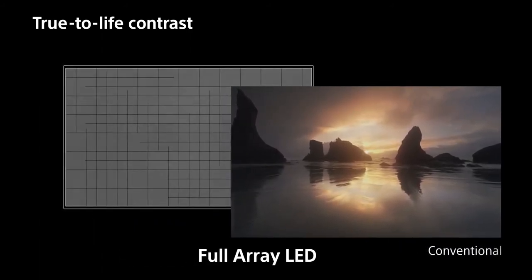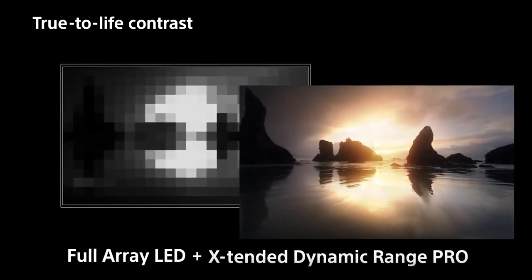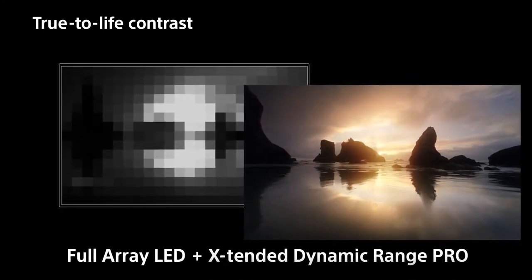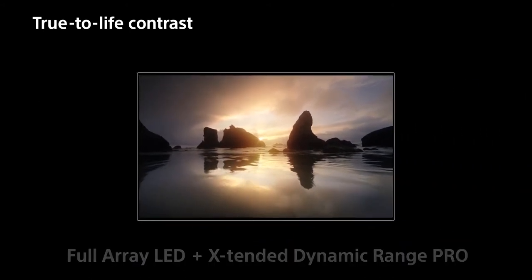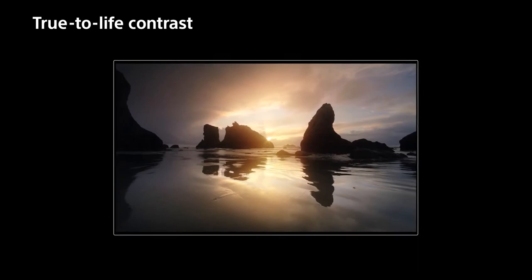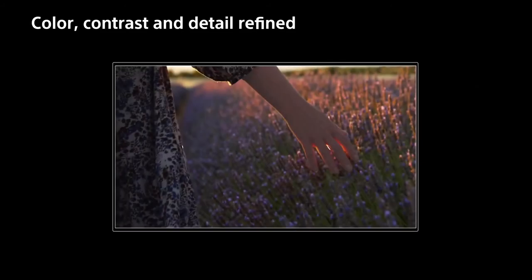Sound positioning tweeters help optimize the location of sound on the screen, so you hear precisely controlled, high-quality audio from the right part of the scene. This TV includes an embedded light sensor that optimizes picture brightness to room conditions, boosting brightness in light rooms and reducing it in dark ones, so you get the perfect view.